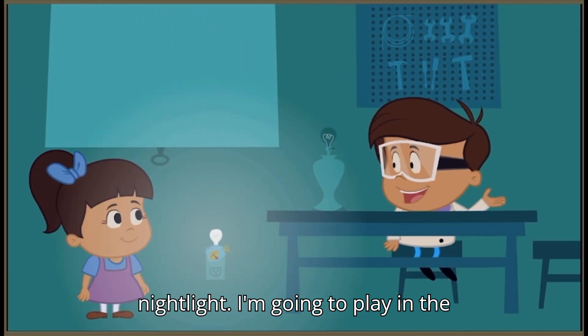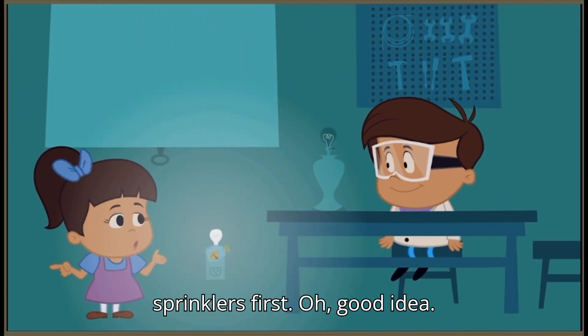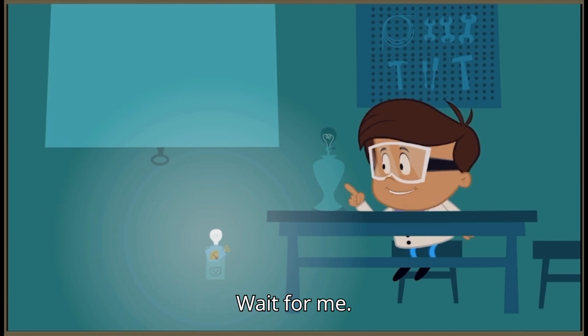Hey, don't forget to take your nightlight. I'm going to play in the sprinklers first. Oh, good idea. Wait for me.